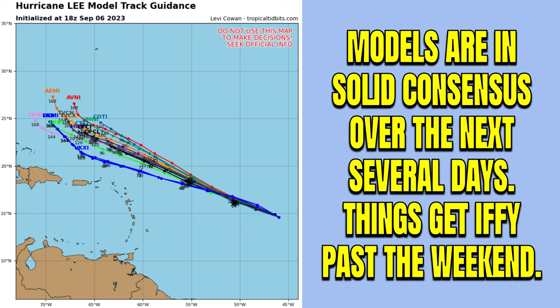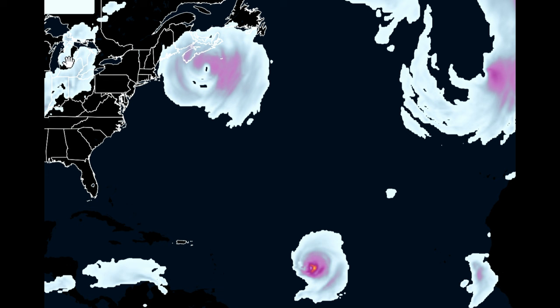Things will get iffy past the weekend. You can see all these models with about a couple hundred mile radius of disagreement at worst over the course of the next five to seven days. That's good news, but it's once the storm begins to make a northward jog that we start to see things get confused in terms of the models.